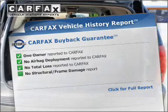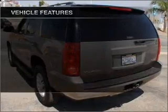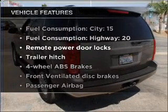An included Carfax Vehicle History Report allows you to purchase with confidence and the knowledge that you're buying was a smart choice. Plus, enjoy these notable features that are included in this ride.